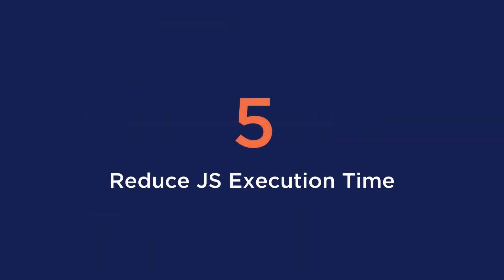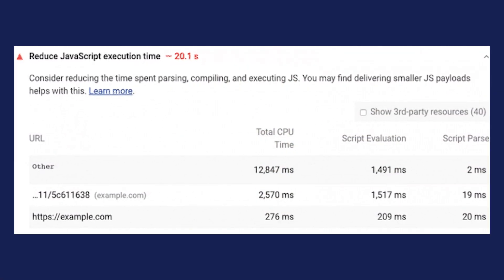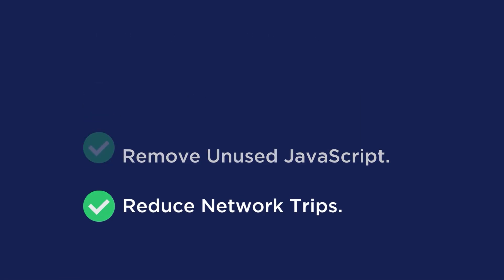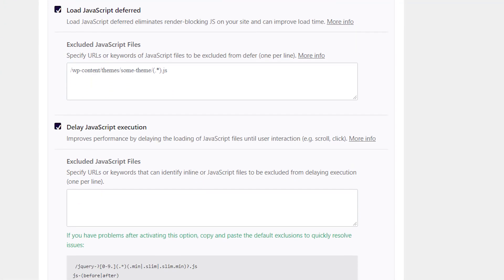Tip number five is to reduce JavaScript execution time. JavaScript that takes too long to execute will slow down your performance. With Lighthouse, you will get a warning if execution takes longer than two seconds, and if it exceeds 3.5 seconds, you will get a red flag. To reduce JavaScript execution time, WebDev shares three tips: minify and compress your code, remove unused JavaScript, and reduce network trips by caching your code. WP Rocket can do all of those things for you with just a few clicks.